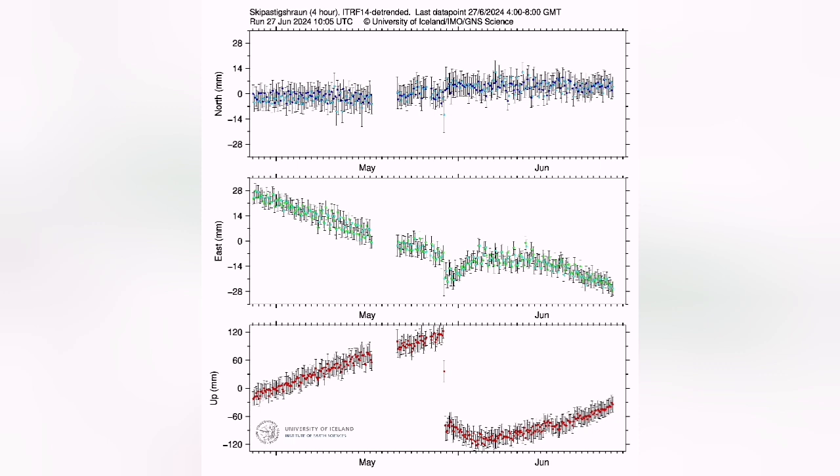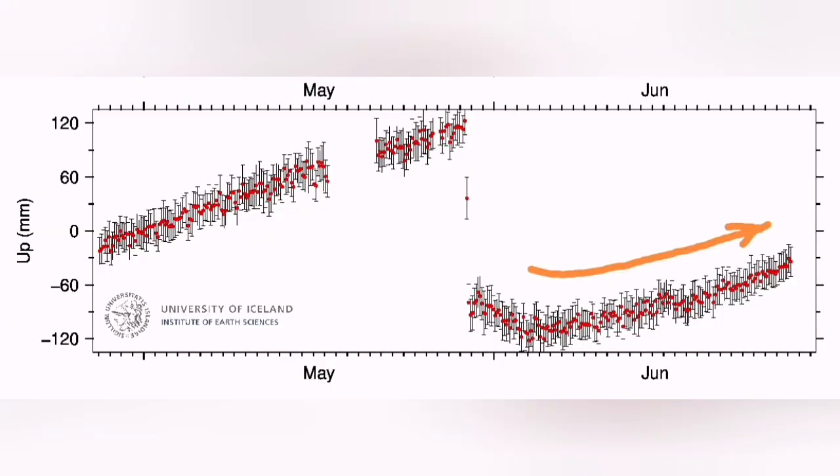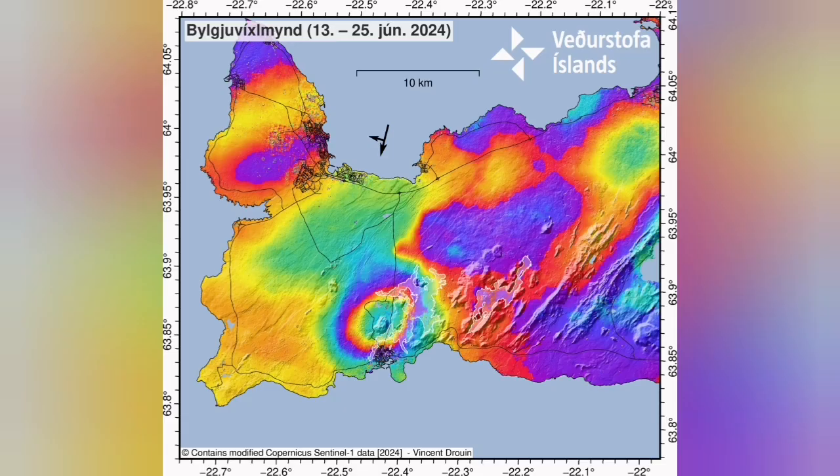The land rise is continuing, which shows that magma accumulation in the sourcing volcanic system is actually reaching the speed it had in previous cases. After a downturn, it is rising again. The amount of magma erupted in this eruption was 45 million cubic meters, which is equal to 135 megatons.